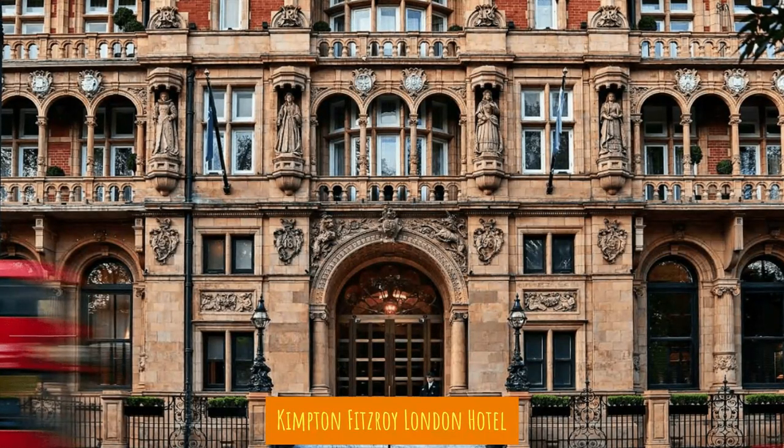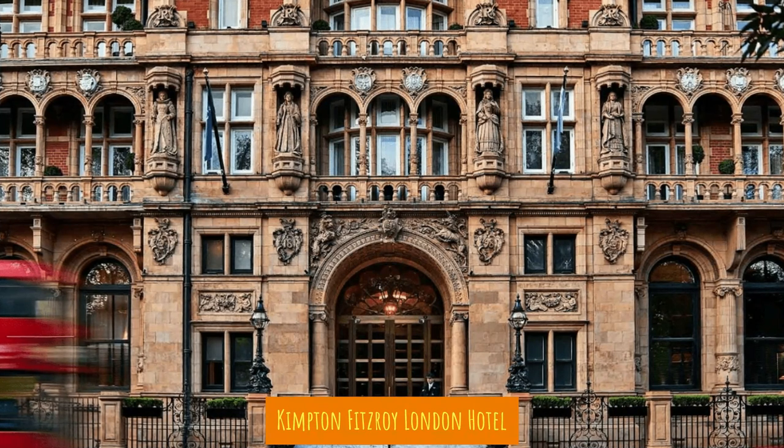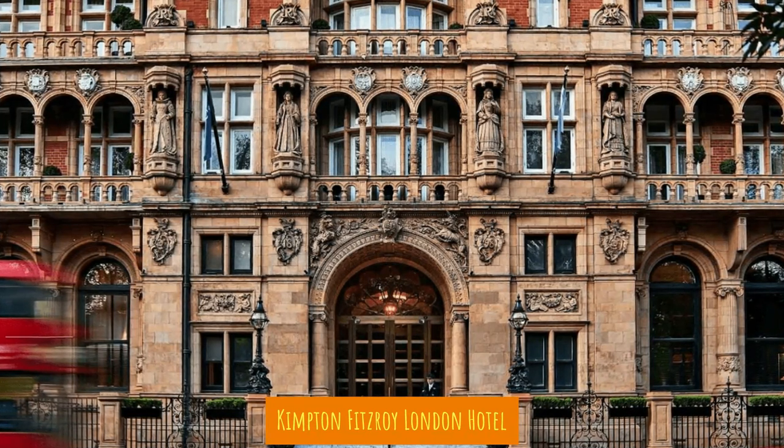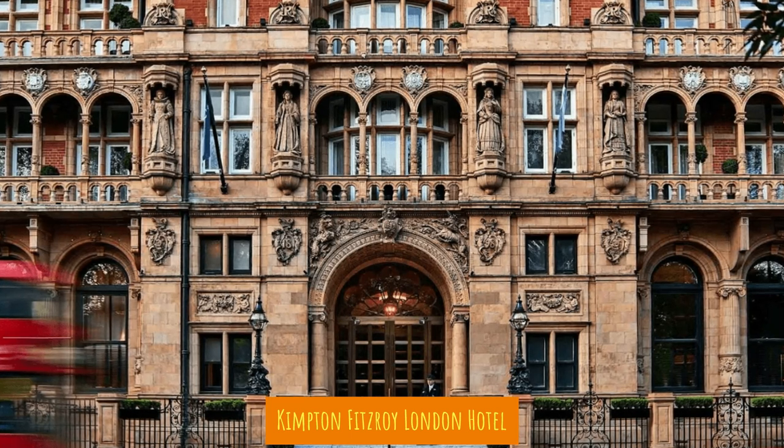Hey folks, thanks for stopping by. This is Charles. You're looking at the Kempton Fitzroy London Hotel. I love the Kempton brand. Been to many in the United States. Donna and I went to this one in June.